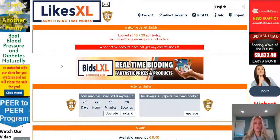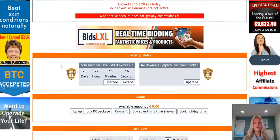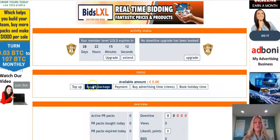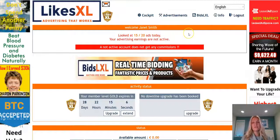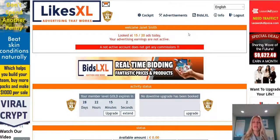In order to begin earning with LikesXL there are three steps you're going to have to take. One: you have to top up or fund your account. Two: you'll purchase PR packages. Three: to activate earnings you'll need to view a required number of advertisements. Then you'll see earnings coming in every 30 minutes, 48 times per day.